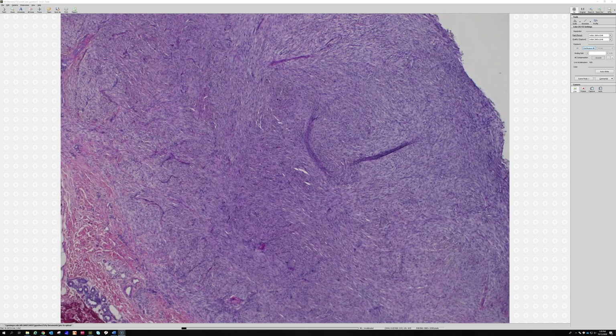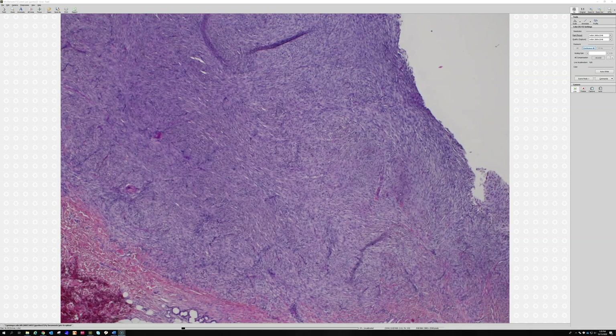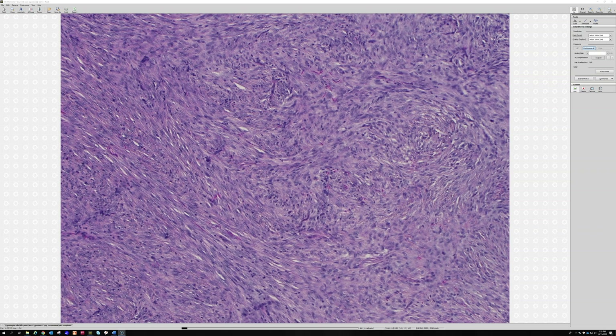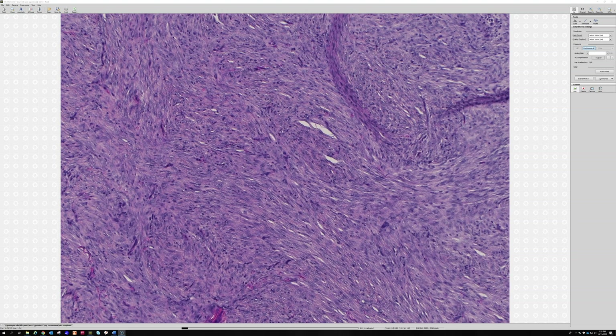This is a nice example of cellular dermatofibroma - those sweeping fascicles confirm it. This case doesn't show it, but if you see foam cells, Touton giant cells, or hemosiderin blood-filled spaces, those are all really strong clues toward dermatofibroma rather than DFSP.